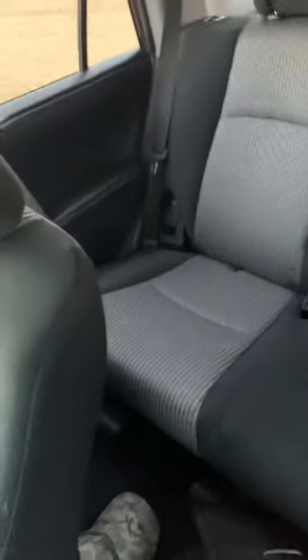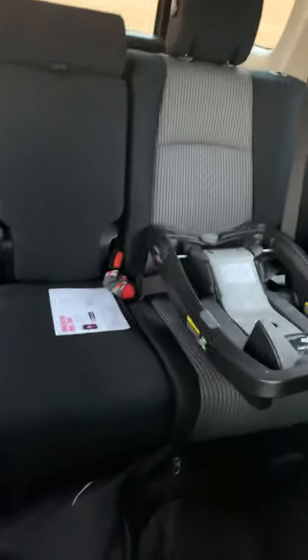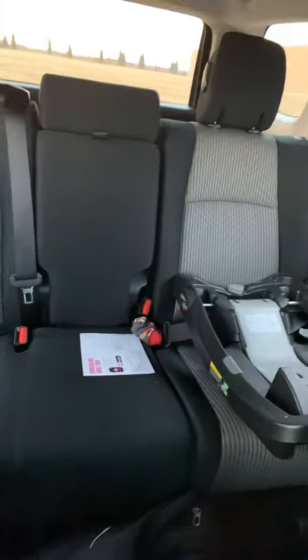The back seat is super spacious. In my 2006 Corolla the baby seat was up against the driver's seat, so huge difference.